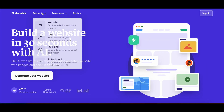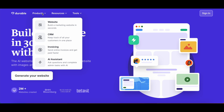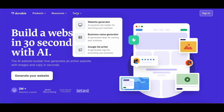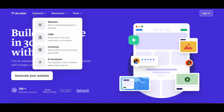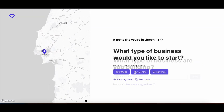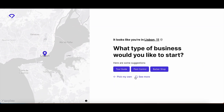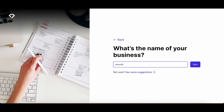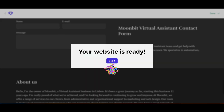First up, we have Durable — a solution that lets you build a website in less than a minute. It's equipped with a website builder, a CRM, invoicing software, and an AI assistant to guide you through the platform and assist you with admin tasks. Starting with Durable is as easy as answering two questions: describe your business type and input your business name. And voila, your website is up and running in just 30 seconds.